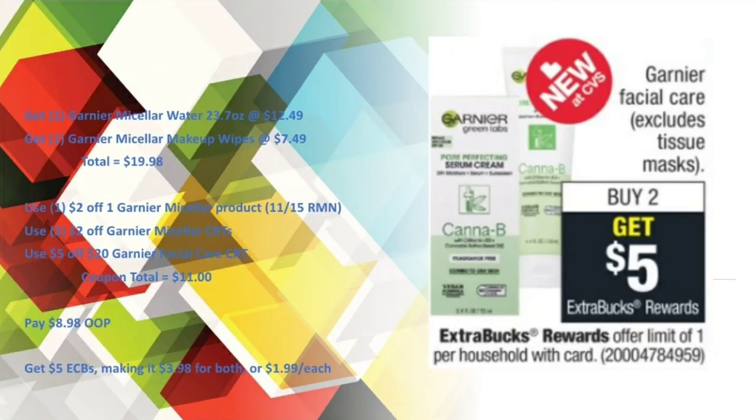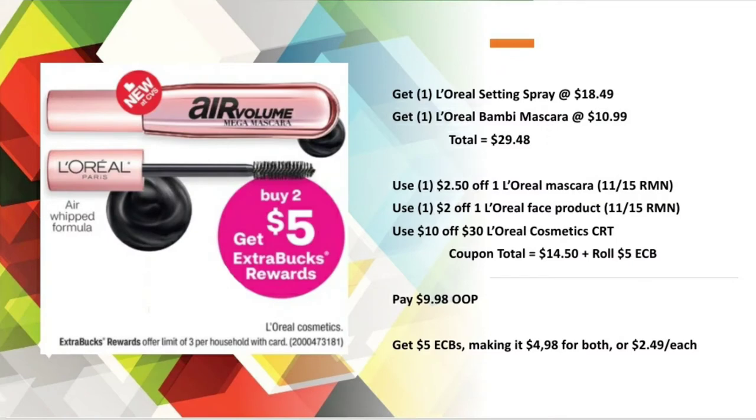For the Garnier Facial Care — buy two, get a $5 Extra Buck — with the two items at $19.98, I used a $2 off one Garnier micellar products paper coupon from the 11/15 RetailMeNot, two $2 off Garnier micellar CRTs, and a $5 off $20 Garnier Facial Care CRT, bringing my coupon total to $11. I paid $8.98 out of pocket and got back $5 in Extra Care Bucks, making it $3.98 for both or $1.99 each.